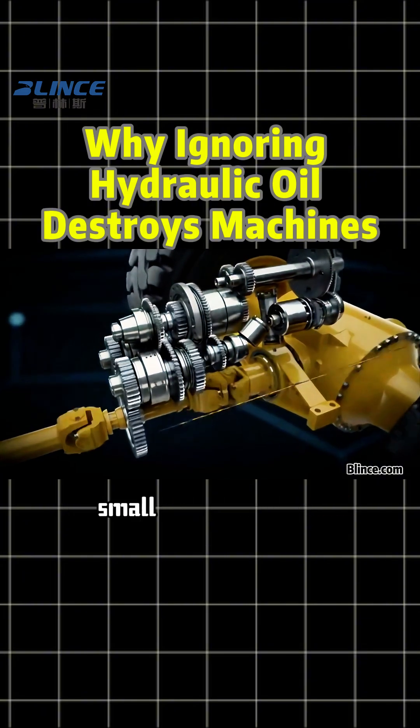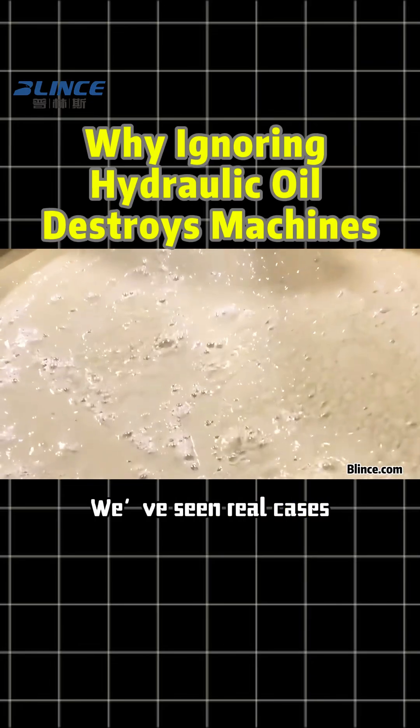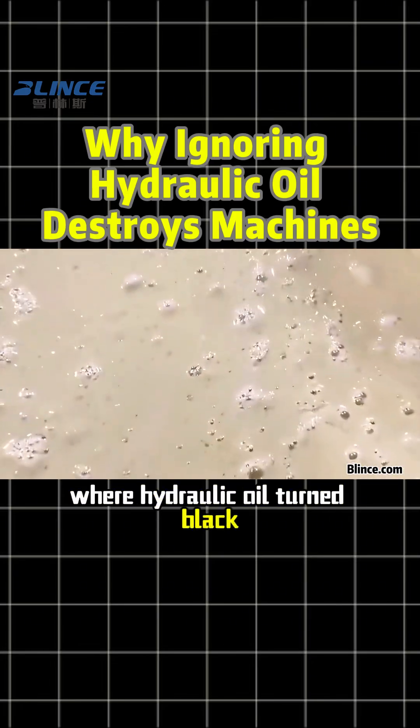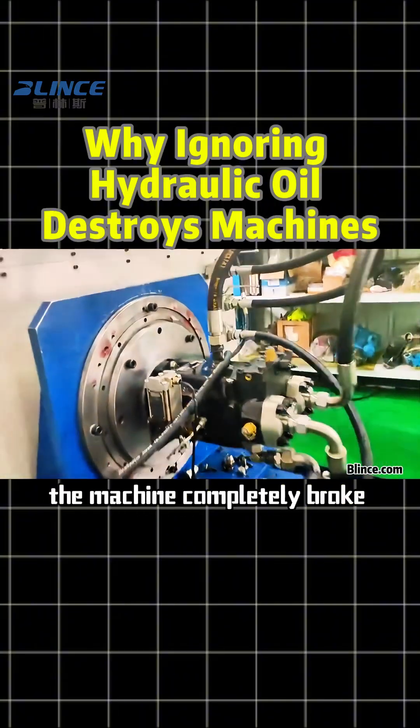If it's not replaced in time, small issues turn into serious system damage. We've seen real cases where hydraulic oil turned black, was ignored during busy season, and just days later the machine completely broke down.